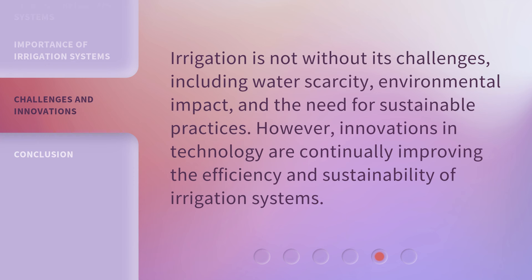Irrigation is not without its challenges, including water scarcity, environmental impact, and the need for sustainable practices. However, innovations in technology are continually improving the efficiency and sustainability of irrigation systems.